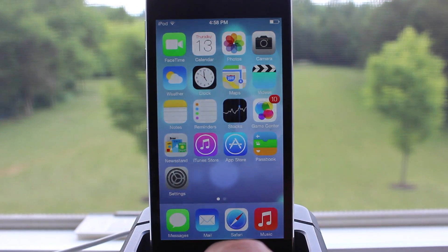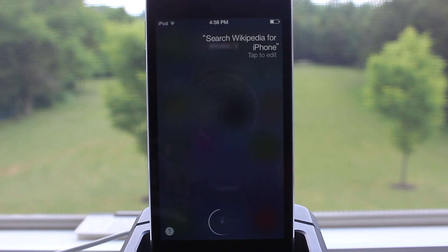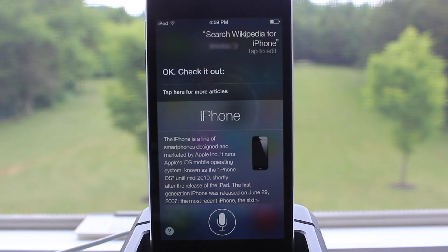Siri is getting faster at answering questions, as it will check more sources such as Bing, Wikipedia, and Twitter. Now you can get Wikipedia search results directly from Siri, and you can also perform extra tasks such as turning Wi-Fi or Bluetooth on or off.